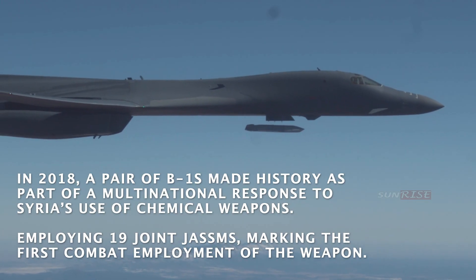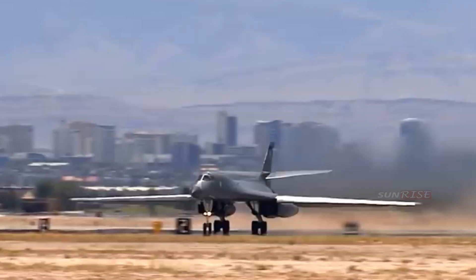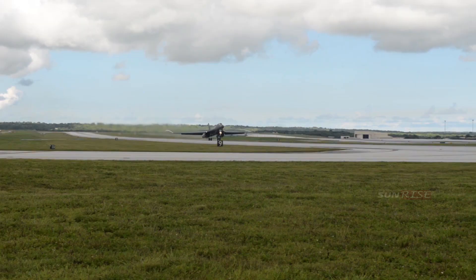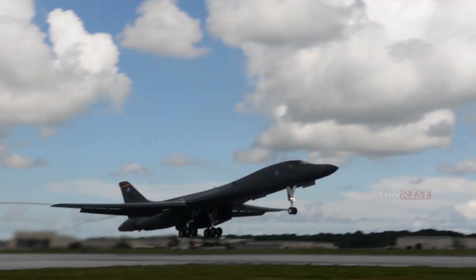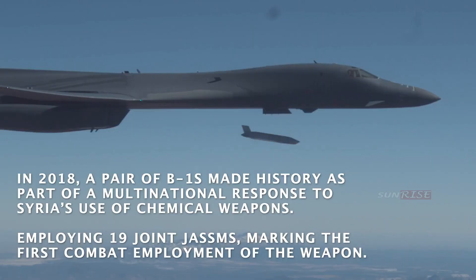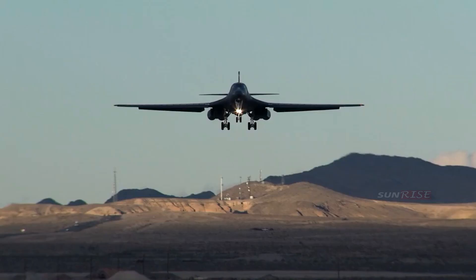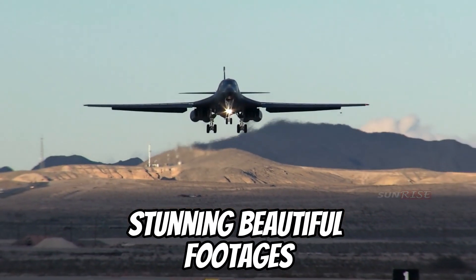The B-1 is a strategic bomber variant that entered service in 1986 as the successor to the B-52 Stratofortress. The B-1 was designed to improve radar-evading performance over long distances, and was developed in two versions by Rockwell International — the B-1A, first developed in 1974.